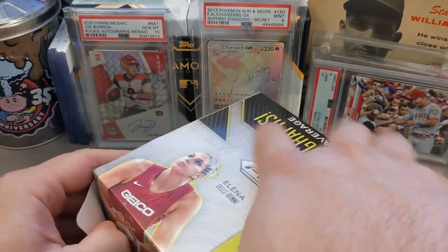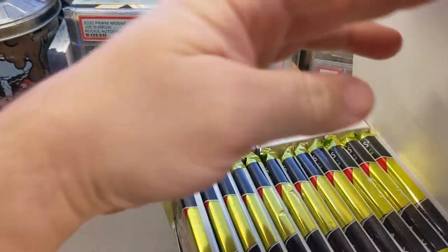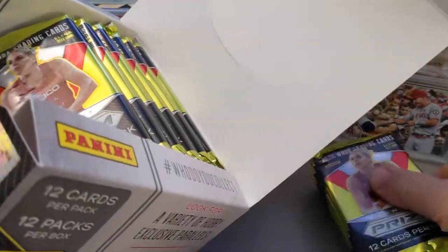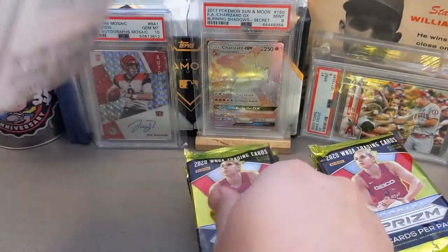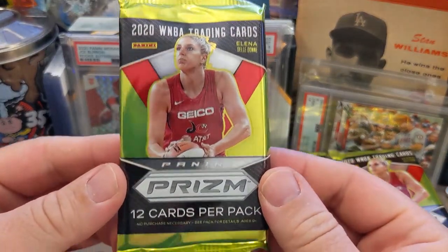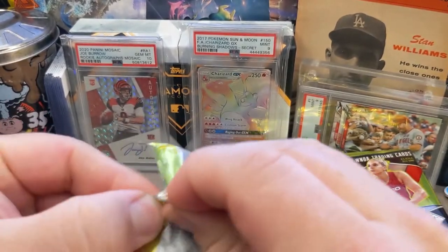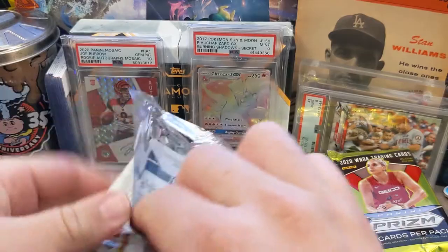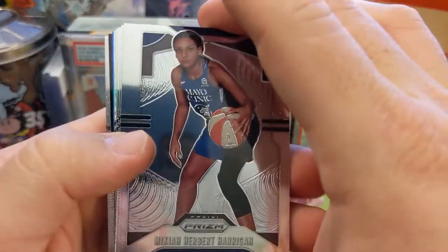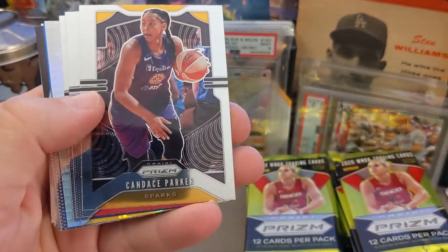I'll be honest — I haven't followed the WNBA for a while. I was watching the Phoenix Mercury at one point and was pretty excited about that team. But up until the release of this product I hadn't been following it, so I had to look up some of the current players. There are some I know from before, like Taurasi — she's still on the Mercury.